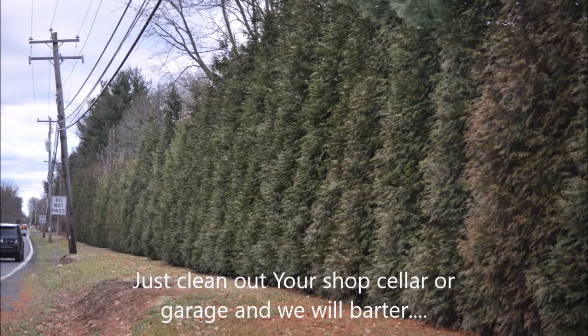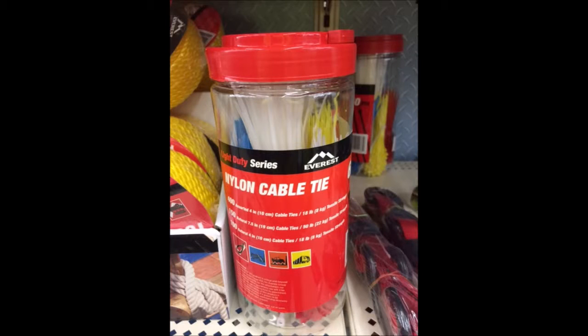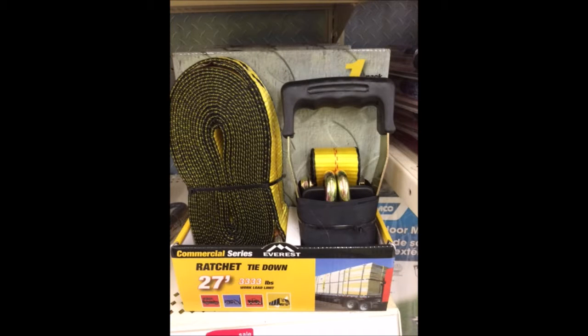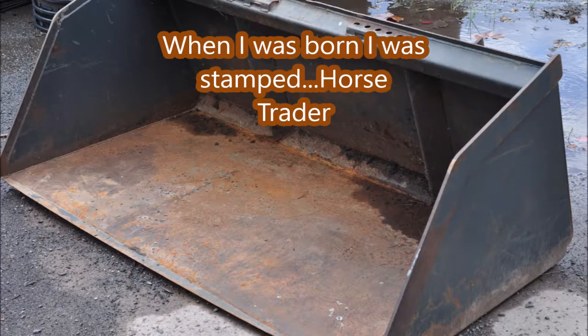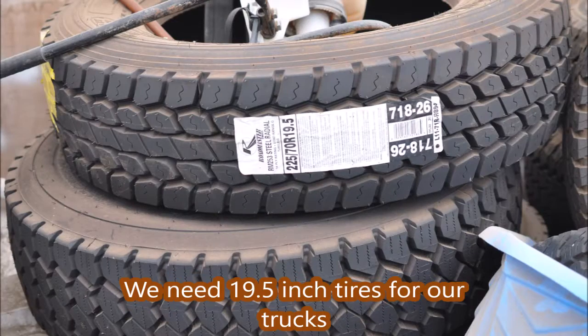All you have to do is just clean out your shop or cellar or garage and we'll barter with some of the items you find. In this video you'll see some of the things you can bring to us that we could use in trade for our trees and shrubs. Remember, bad offers are welcome — I'm like a used car salesman, you can't insult me. When I was born I was stamped 'horse trader' right on the top of my head. So come to Highland Hill Farm, bring your loot and we'll see what we can do — we'll use it as boot.